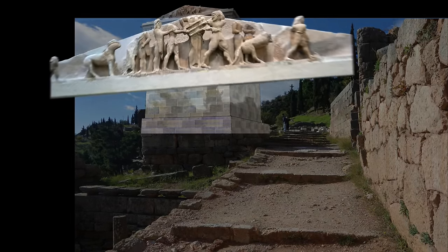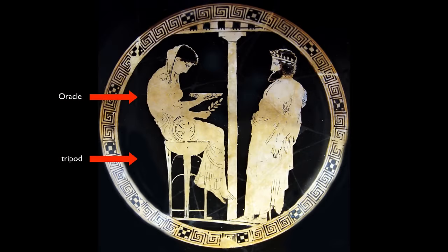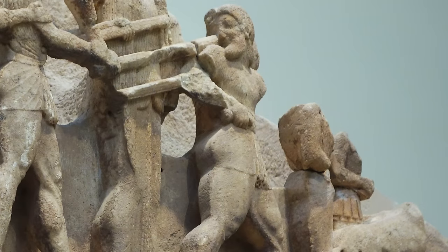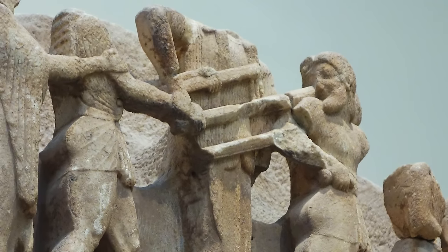In the pediment, you have something very appropriate for this location: the hero Heracles trying to steal the tripod from the god Apollo. The tripod was associated with the oracle at Delphi — the oracle sat on the tripod and made pronouncements channeling Apollo. Zeus, the figure that has lost his head in the middle, seems to be trying to negotiate between the two. Heracles has the tripod on his back and is heading away as though he'll be successful in this theft.